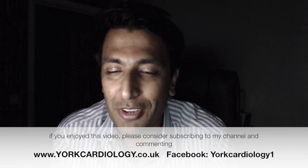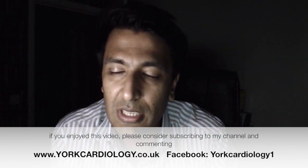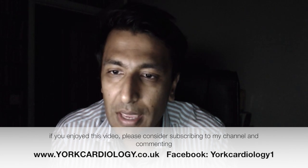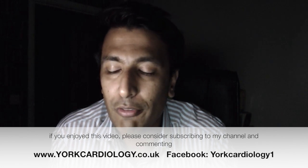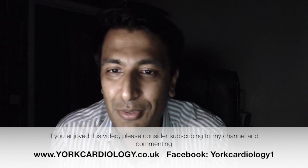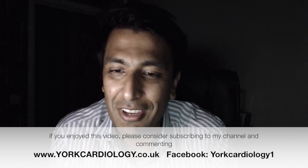If you're interested, please consider visiting www.hearthealthweekend.com. Also, if you found these videos useful, please consider sharing them, subscribing to my channel, and leaving a comment. I would be very grateful — thank you so much and all the best, bye.